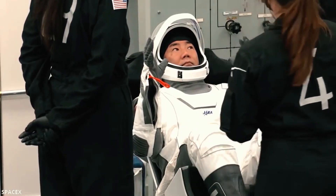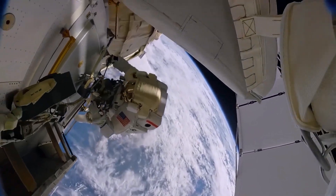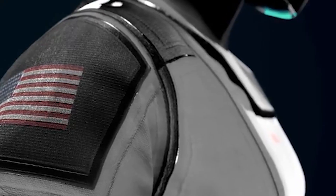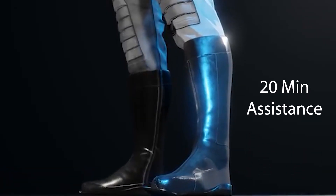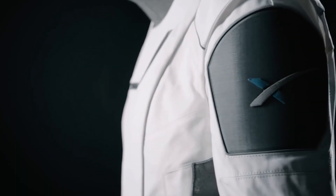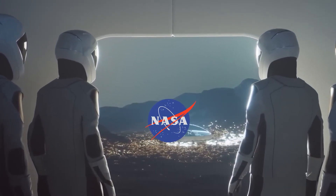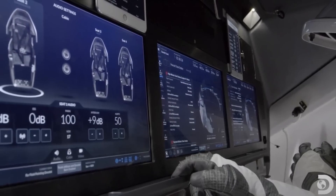This integrated design makes the suit lighter and easier to put on. Compared to the space shuttle suits, SpaceX's design incorporates the helmet, gloves, and headset, allowing astronauts to suit up quickly on their own. The space shuttle suit required over 20 minutes of assistance. Interestingly, SpaceX's expertise in spacesuits didn't lead them to bid for NASA's competition due to their independent work on EVA suits.